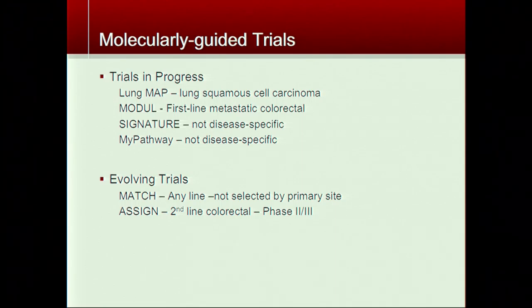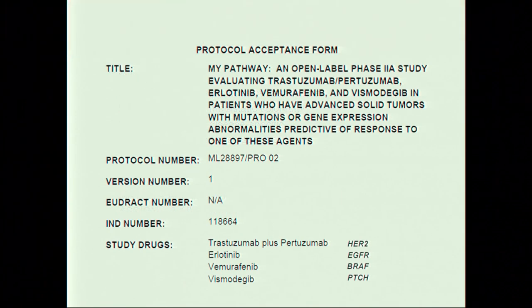I want to pivot and talk about genomic trials running currently and opening soon at Stanford. I'll focus on three: Signature, My Pathway, and MATCH, because they are all not disease-specific and accept patients with kidney cancer. The My Pathway trial is currently open at Stanford, specifically designed to find patients with mutations in four genes, each paired with a specific drug — if a patient has a mutation in one of these genes, we'd consider giving the paired drug as therapy.